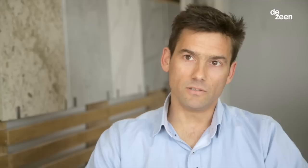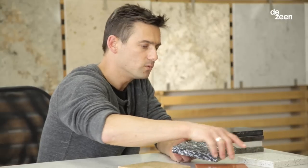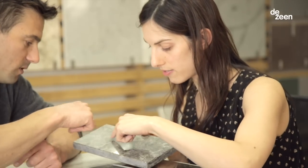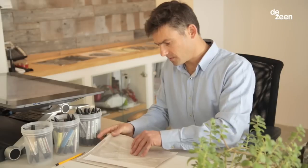Every new color or new design that we do starts here in the design department, forecasting the next trends in interior design and kitchen design. One of the main trends over the last few years is that people are looking for a more natural look.